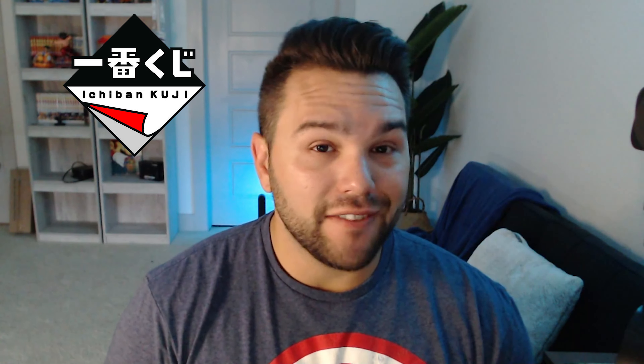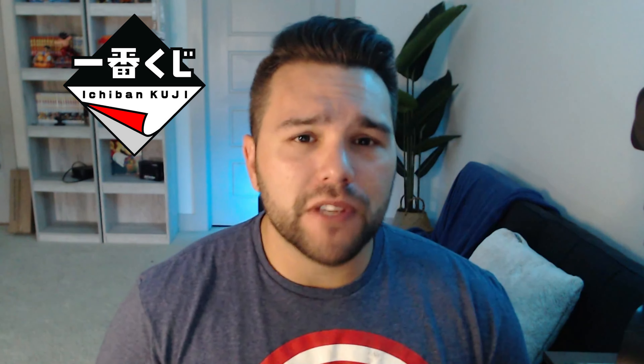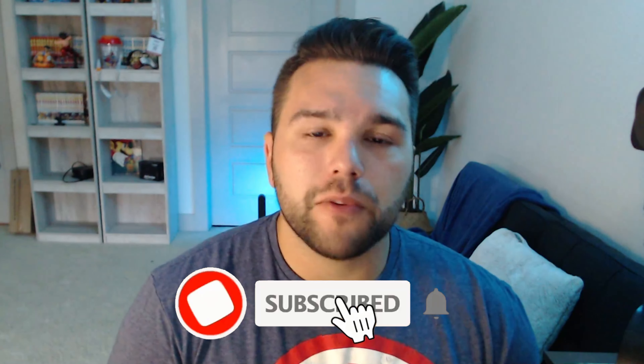What's up guys, Matt back again and today we're going to be doing an overview of Ichiban Kuji — not a figure, Ichiban Kuji itself. We're going to go over the history, details, everything we can so that you can walk away from this video and think, yeah, I learned something today.